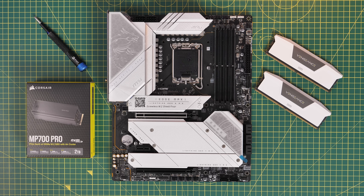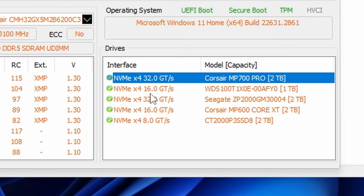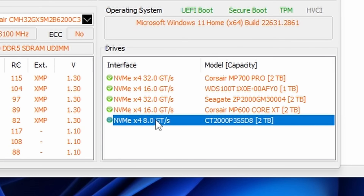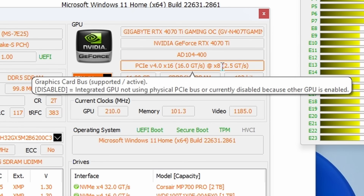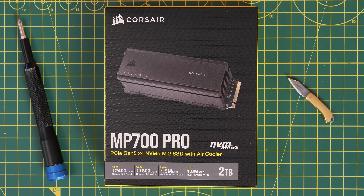This board can support multiple different NVMe SSDs, and that's what I went about doing — installing multiple different PCIe Gen 4 drives, as well as Corsair's MP700 Pro Gen 5. However, one thing that was immediately highlighted by Hardware Info 64 is that the X16 slot, the way the graphics card is plugged into, is now running with 8 lanes instead of 16, and I want to talk about what impact this can have and why it's something to keep in mind.